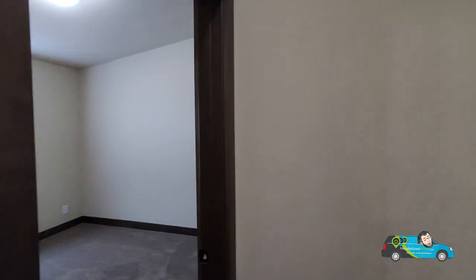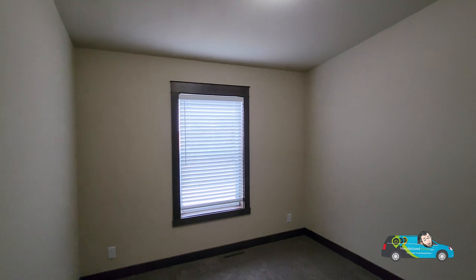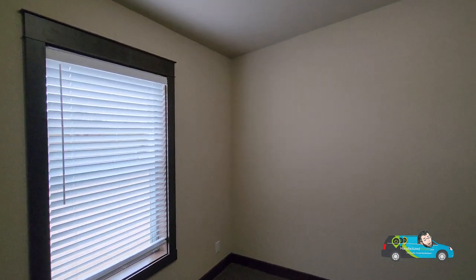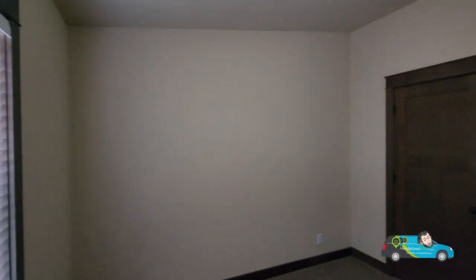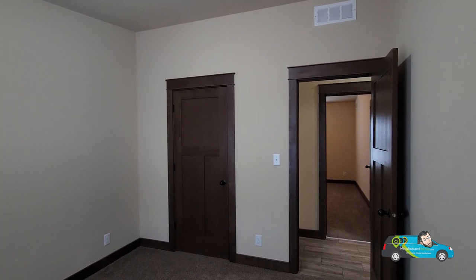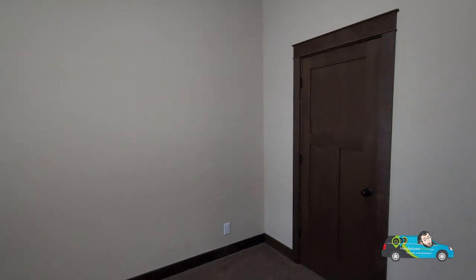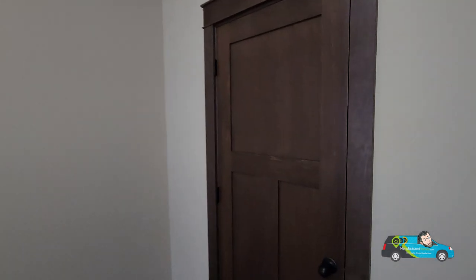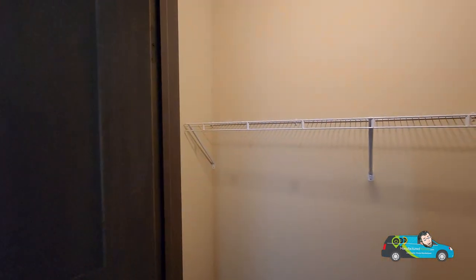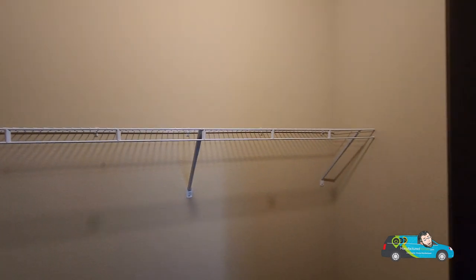We are now walking into the guest rooms. This guest room right here is 10 feet by 10 feet 5 inches. The registers are on the floor in this home — there's also a pass-through above the door there. Taking a look at the closet: good amount of room, wire shelving.